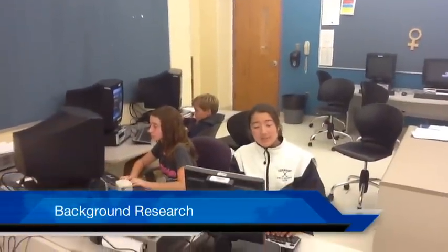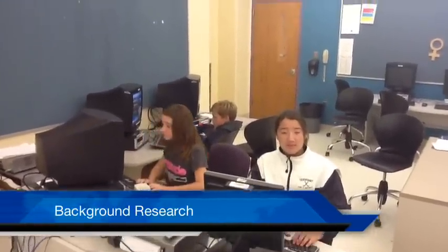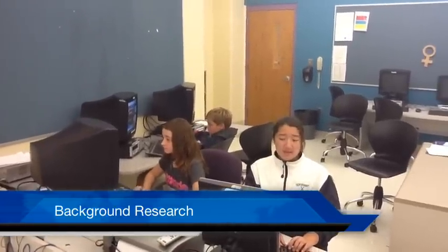The first step to the successful process is background research. In this step, we look for information to help prepare for the excavation process. There are three questions we must ask: What are you looking for? Where is it? And what should you bring?